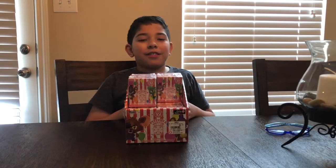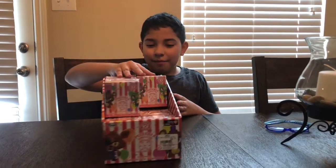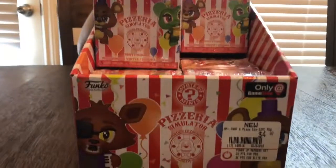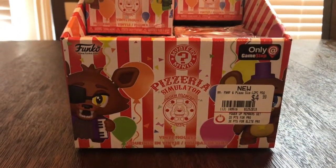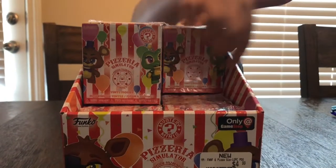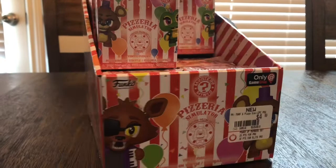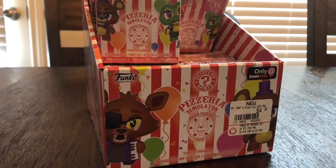Hey Creasy Crew, this is A from Eddie's Toy Crazy and today we got a case of Freddy Fazbear's Pizzeria Simulator Mystery Minis. Almost a case — there's just three missing, they didn't have a full case for us to get. And these are coming from GameStop.